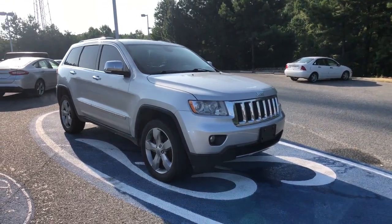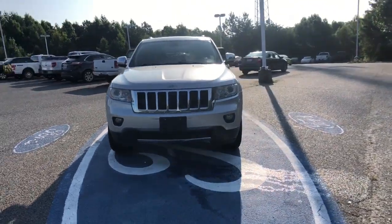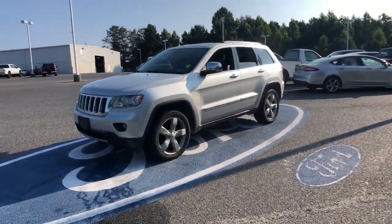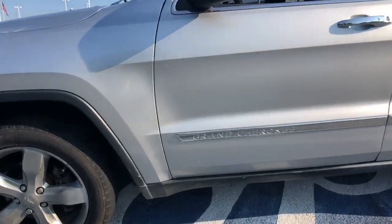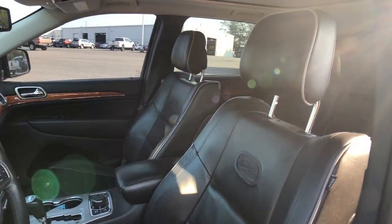Get a feel for the 2013 Jeep Grand Cherokee. This vehicle is an outstanding buy with fewer than 110,000 miles on the odometer. Answer the call to adventure in refined luxury in the Grand Cherokee. It brings rugged versatility, advanced safety features, and passenger-focused technology along on every journey.